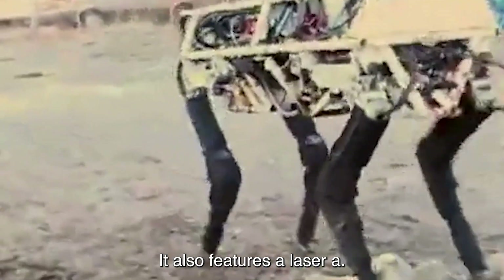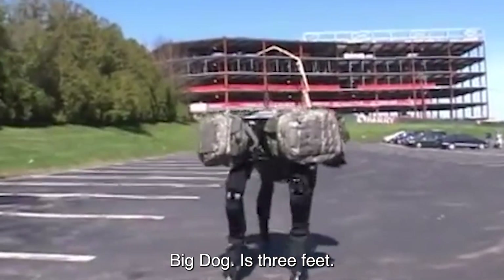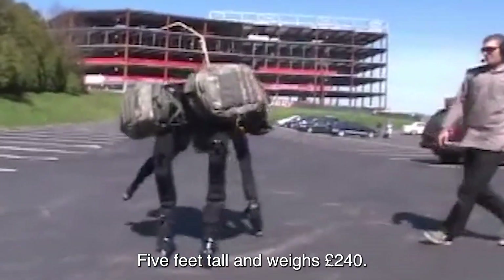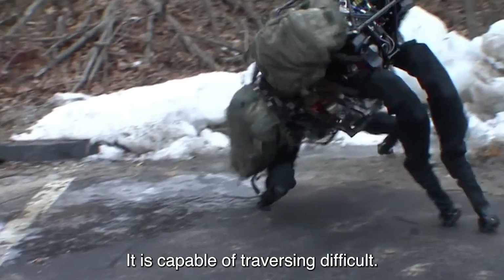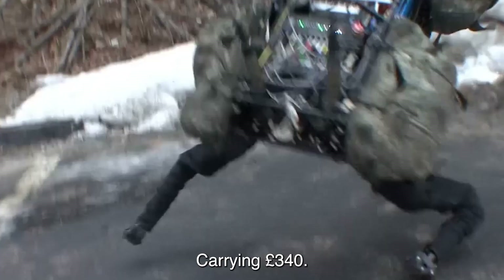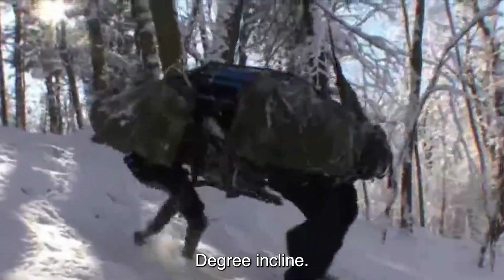Big Dog features a laser gyroscope and a stereo vision system. It is 3 feet long, stands 2.5 feet tall, and weighs 240 pounds. It is capable of traversing difficult terrain, running at 4 miles per hour, carrying 340 pounds, and climbing a 35-degree incline.